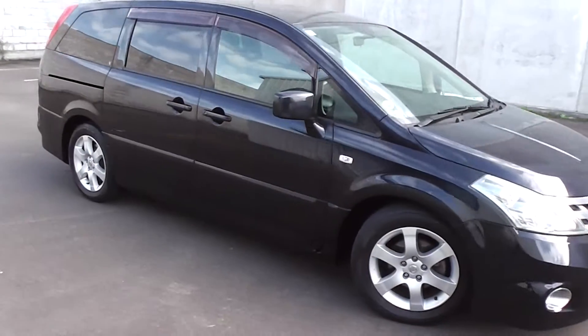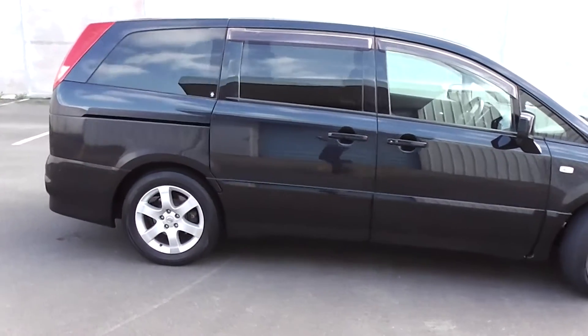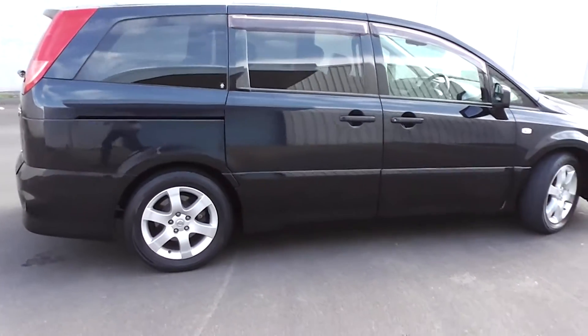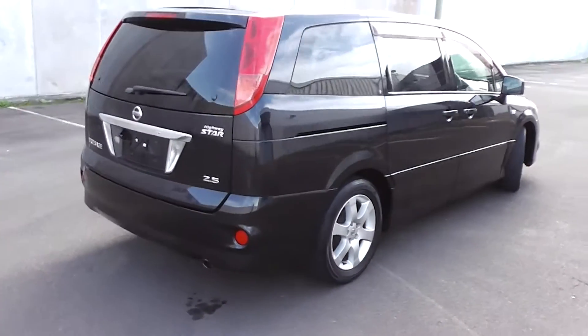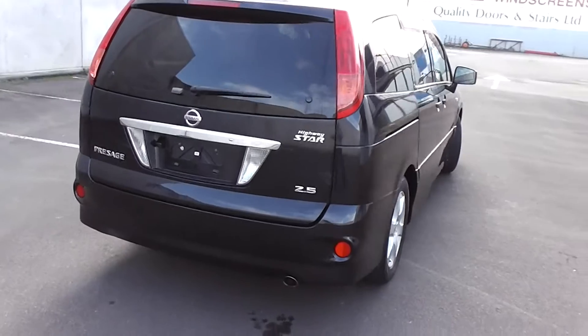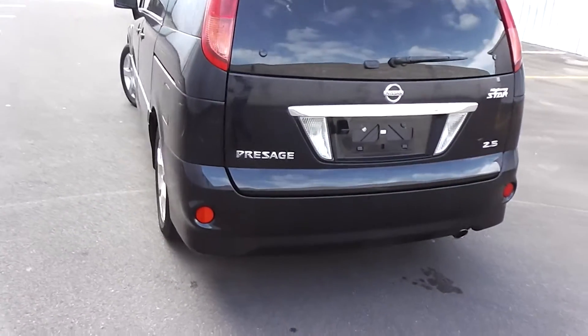Hi, Peter Day here. Take a look at this very tidy 2006 Nissan Prasage Highway Star. The Highway Star is the top of the line in the Prasage range, and this one has travelled 98,000 kilometres. It comes with A8 mileage verification — that's the correct odometer reading.